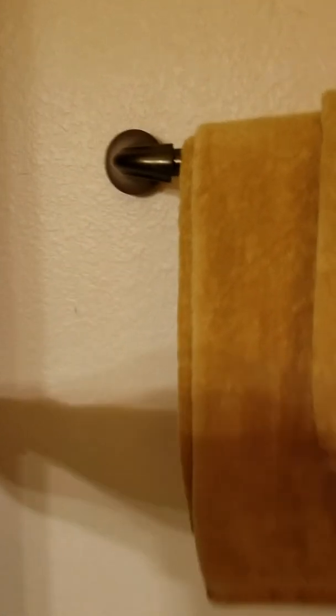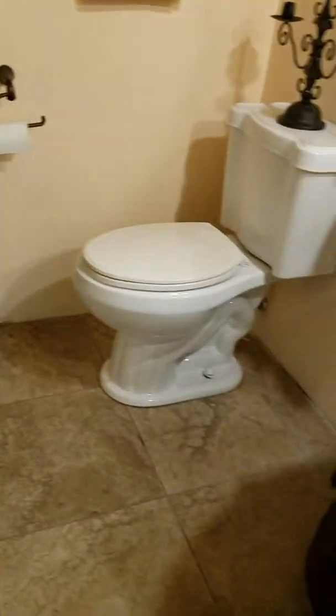Walk-in shower. Built-in cabinet — those are built-in. That might be a piece of furniture, not 100% sure. It looks like they need to put trim at the bottom here — there's no trim in the bathroom.